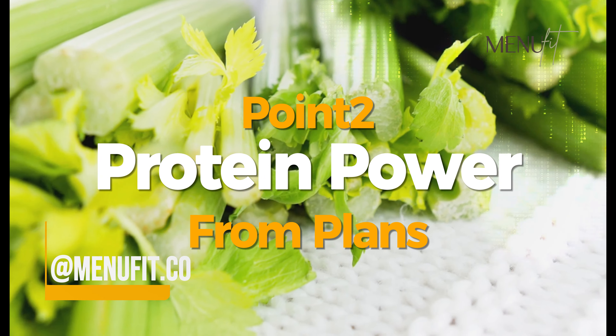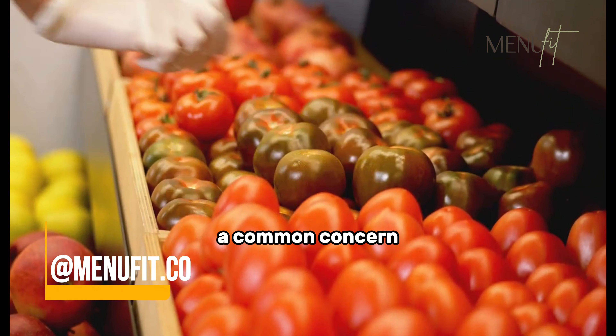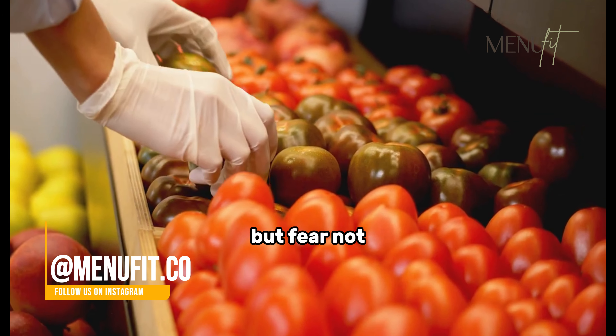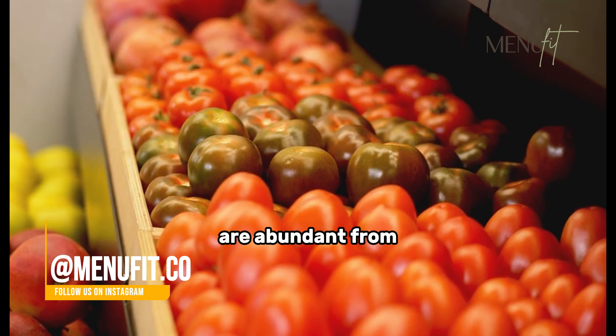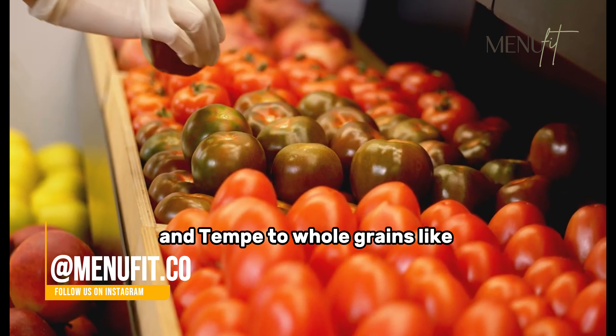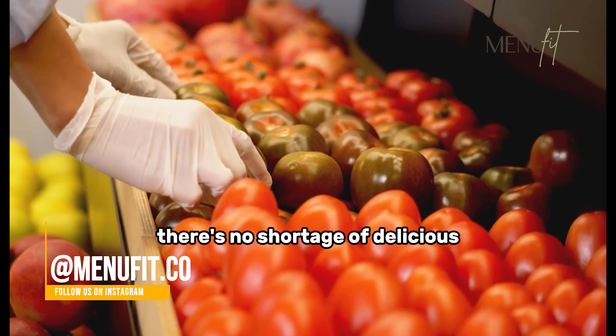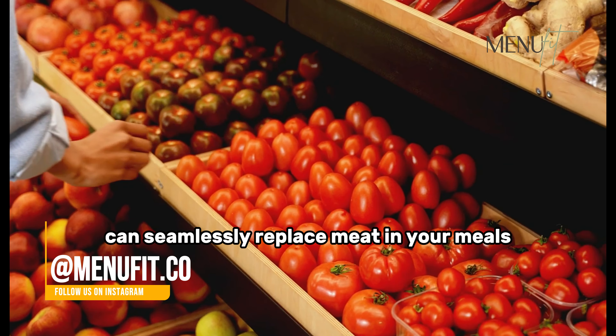Now let's tackle the protein question, a common concern for those considering a plant-based lifestyle. But fear not — plant-based sources of protein are abundant. From beans, lentils, tofu, and tempeh to whole grains like quinoa, there's no shortage of delicious and protein-packed options that can seamlessly replace meat in your meals.